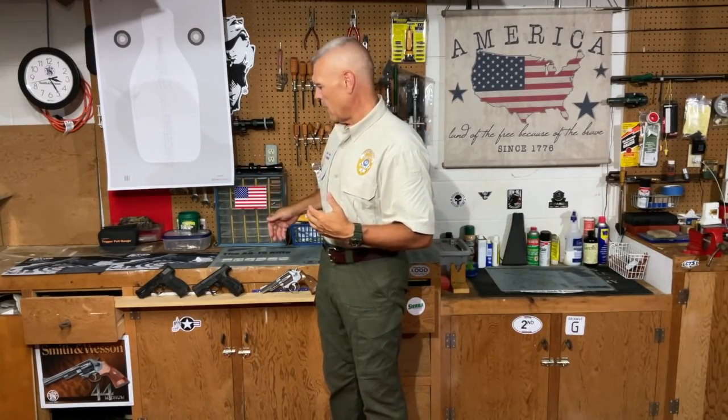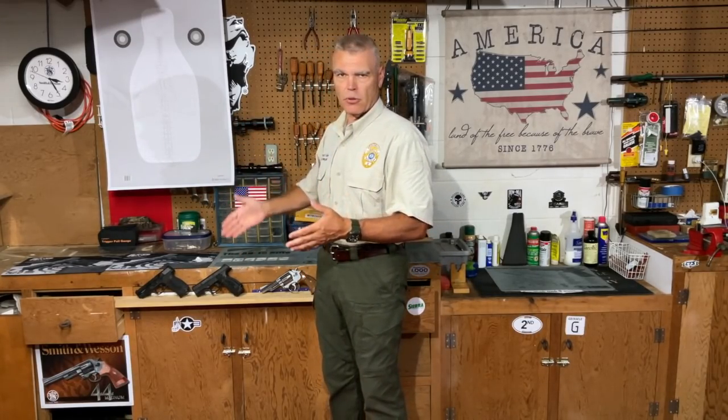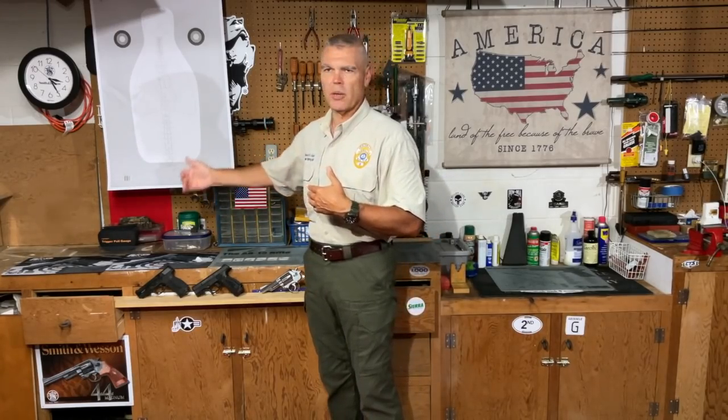Starting from low ready, on the signal to fire, I'll come up and fire three shots with each of my three handguns. I'm going to rotate the order of firearms at each distance so I'm not always shooting one of them first — because always shooting in the same order could give some advantage or disadvantage to a specific handgun through muscle memory. So I'm going to shoot them in random order.